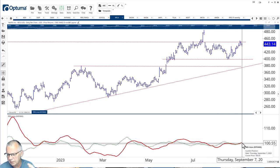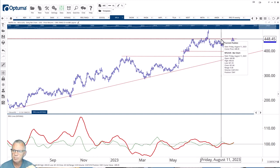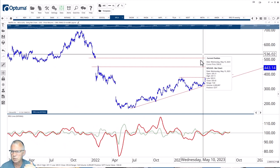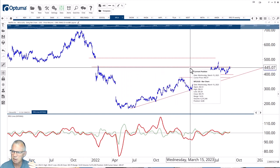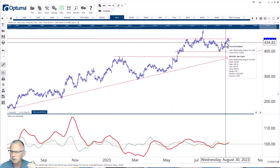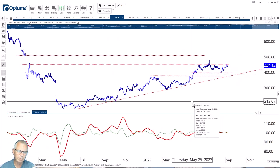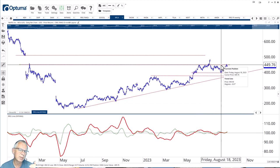Looking at Netflix, what intrigues me is this gradual improvement in relative strength — that's a good thing — especially combined with the price pushing against overhead resistance. I'm going to use 450 as a trigger to re-enter into Netflix, because that is where a lot of overhead resistance is — it's in the gap area from January 2022. So there's definitely a lot of supply in this area. Taking out 450 would be a good first sign for further improvement. This is a bit more shorter-term since the weekly tail is rolling over, but in the near term, especially if 450 is taken out, that would be supportive for a further rise in Netflix.